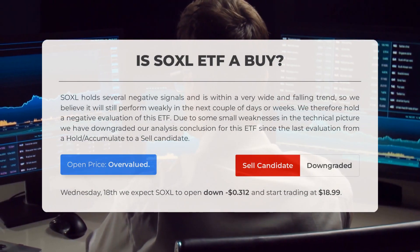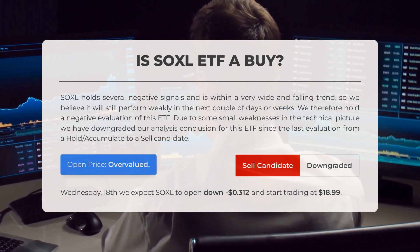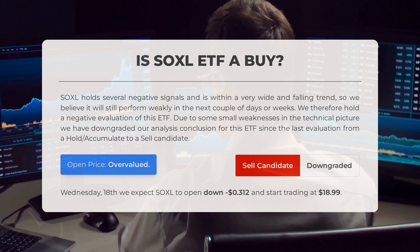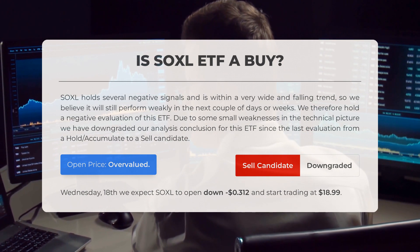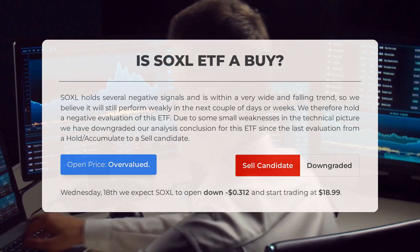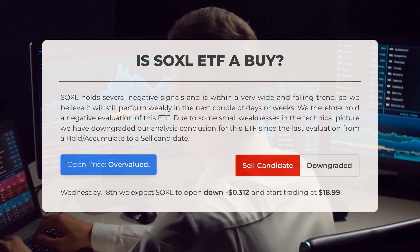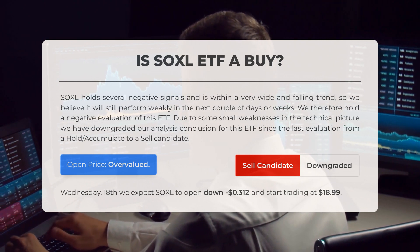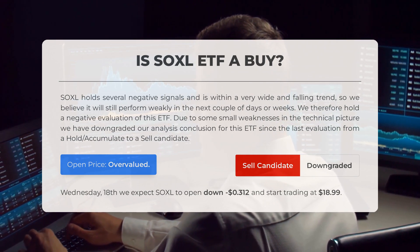SOXL is currently trending downward and showing a number of negative signals, indicating it might continue to underperform in the coming days or weeks. Based on our analysis, we have a negative outlook for this ETF and have downgraded our previous evaluation from a hold/accumulate to a sell candidate due to minor weaknesses in its technical picture. Our systems have also detected that the current price is overvalued based on volatility and movements observed during the last trading day.